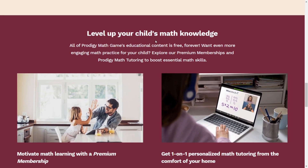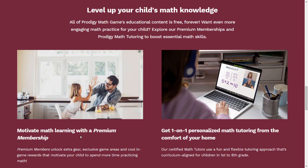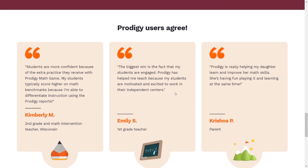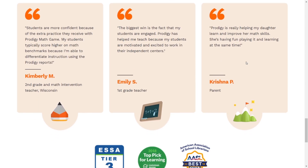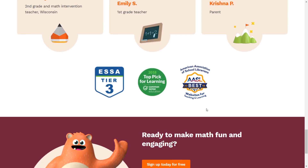Heading down, it looks like Prodigy has gotten straight to the point about helping people learn maths — they have one-on-one personalized math tutorials and they help motivate math learning with Prodigy membership. It also shows Prodigy users' opinions from parents and teachers, noting it improves student learning. On their Instagram it shows the same thing. Down here there are some new awards, including an ESSA Tier 3, a 2018 Top Pick for Learning by Common Sense Education, and an AASL Best Website for Teaching and Learning.